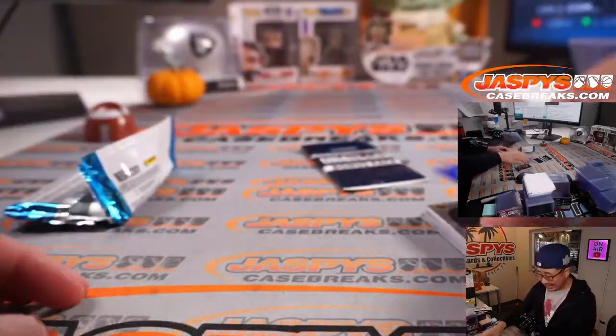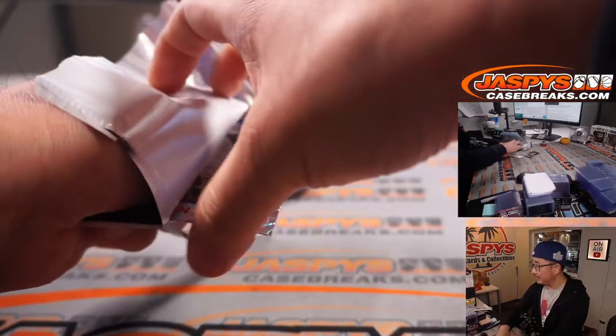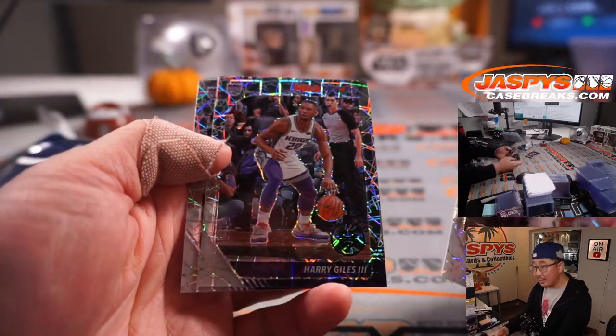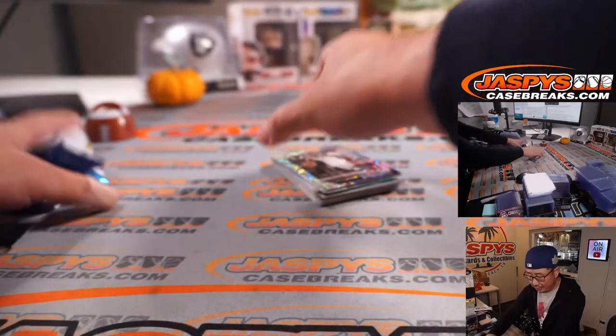I was hoping for some Zions in here. No Zions, no Ja Morant. What about the exclusive bonus pack? Oladipo, Harry Giles, and Harrison Barnes. All right, so nothing too crazy there.